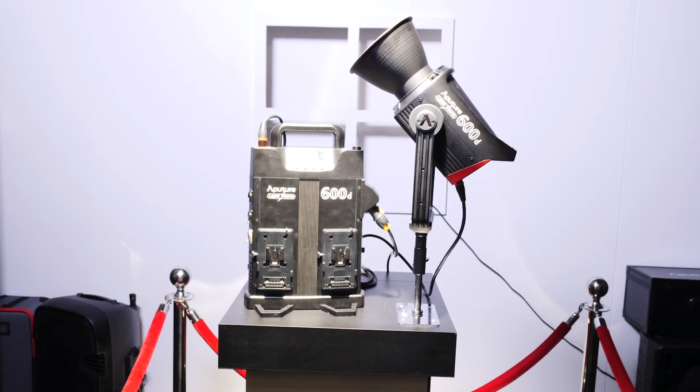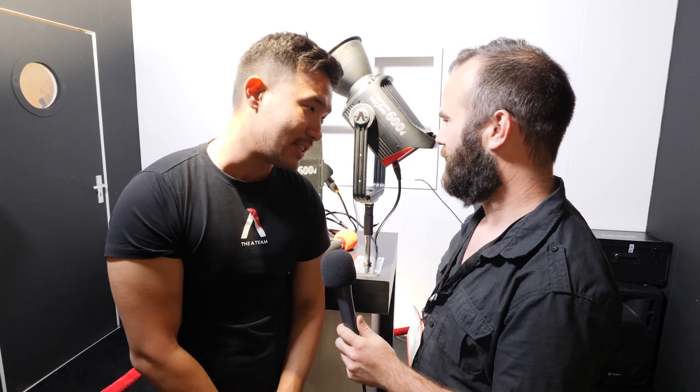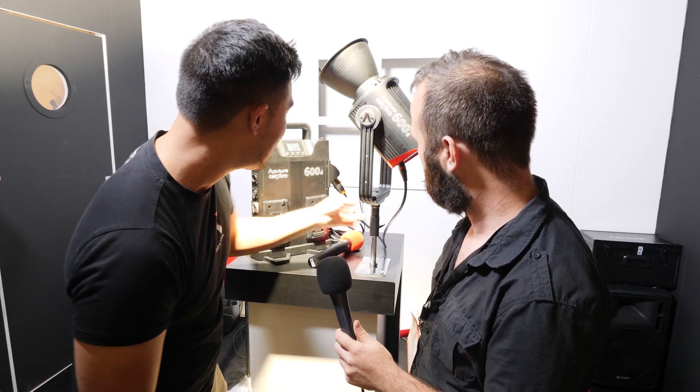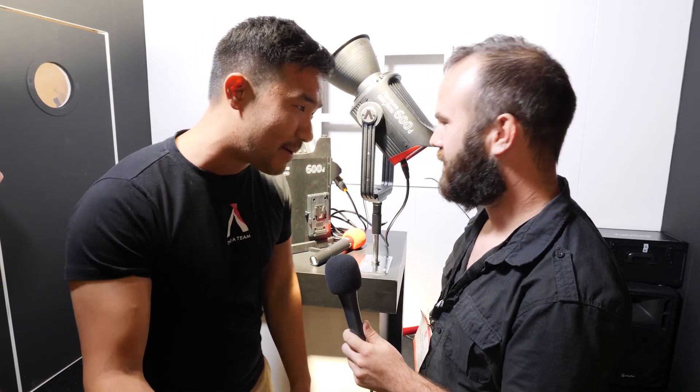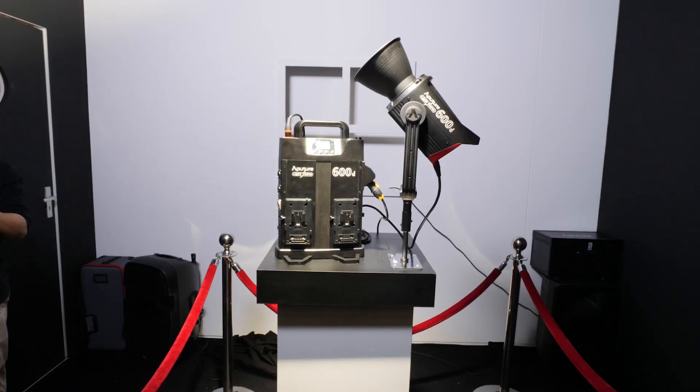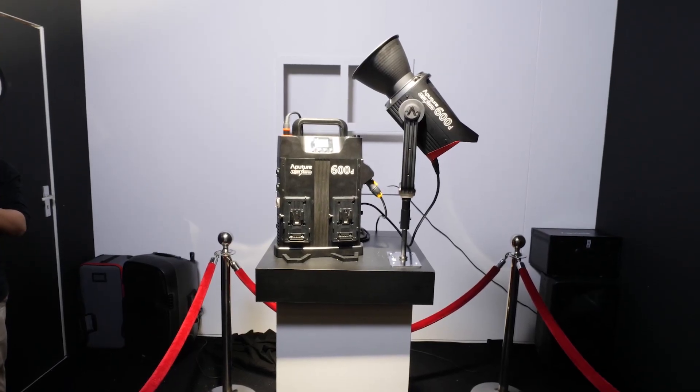One thing I haven't mentioned in a lot of interviews: this thing will charge your batteries while it's on. You'll be able to power the light and charge your batteries — and you know how much a V-mount charger costs, easily $500. You've got a six-meter neutral cable on the bottom, XLRs of course, 5-pin DMX, and 15 built-in effects on the top.